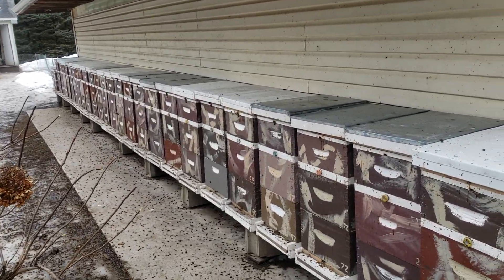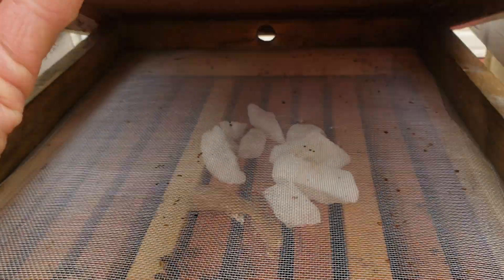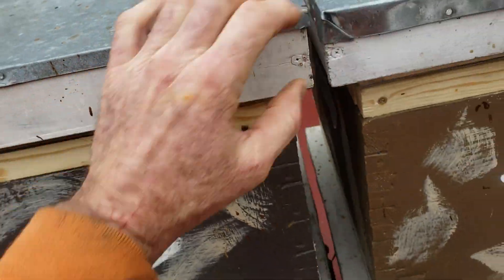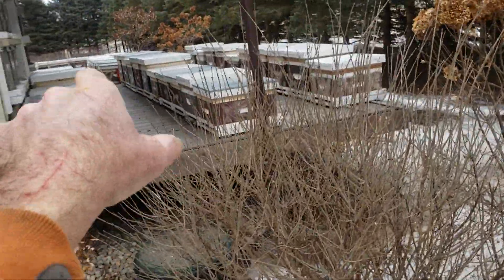My bees are waiting for the trees to bud and get pollen, and hopefully some nectar. I've got to keep track and make sure they don't starve. Here's a small colony I've got to watch — we've got one warm day and then tomorrow it's going to start getting cold, and Friday it's going to be really cold.